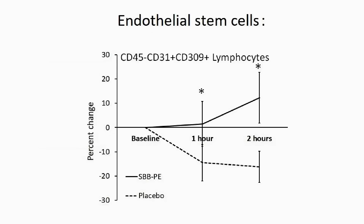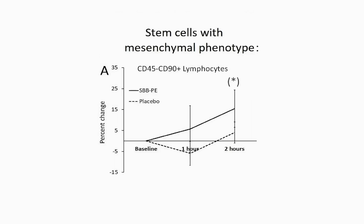Here you see results for endothelial stem cells, where a statistically significant increase in numbers occurred within 1 hour after consumption, and remaining significant at 2 hours. Here you see the results for mesenchymal lymphocytoid cells, where an increase in numbers occurred within 2 hours after consumption, reaching a statistical trend.